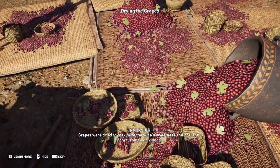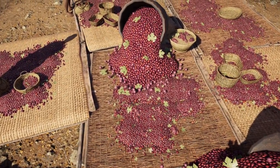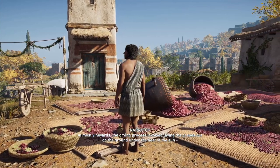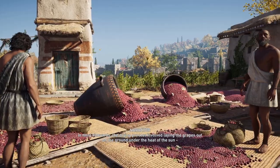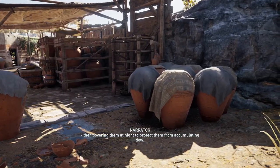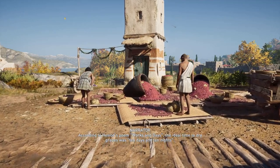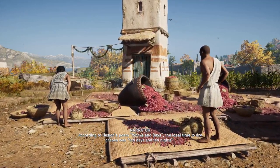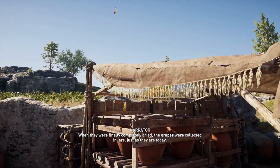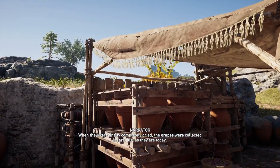Grapes were dried to maximize the wine's sweetness and prevent it from turning into vinegar. In most vineyards, the drying process involved laying the grapes out on the ground under the heat of the sun, then covering them at night to protect them from accumulating dew. According to Hesiod's poem Works and Days, the ideal time to dry grapes was ten days and ten nights. When they were finally completely dried, the grapes were collected in jars, just as they are today.